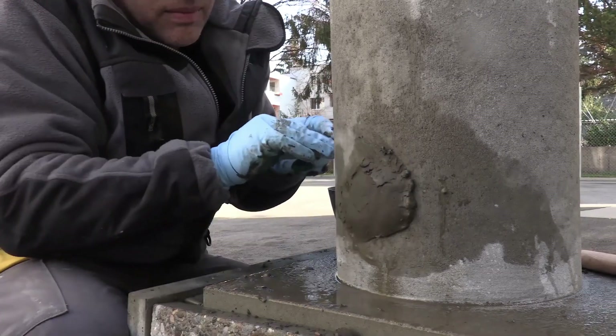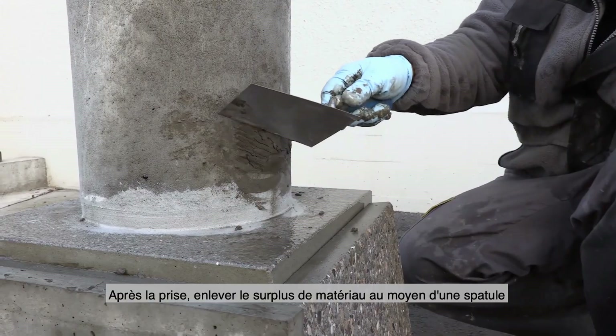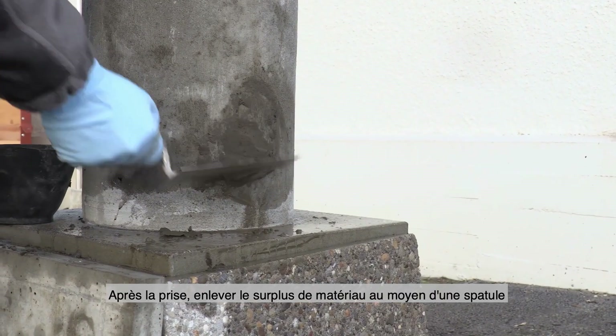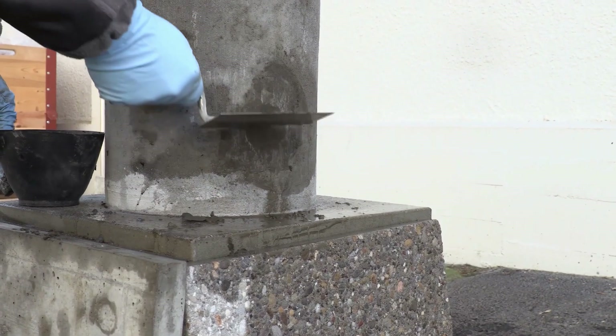Press the mortar into the infiltration and maintain adequate pressure for several seconds until the setting has taken effect. Eliminate excess material by scraping it away with a spatula after the setting is complete.